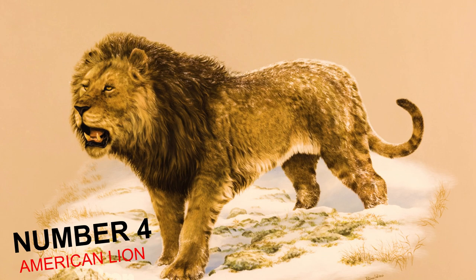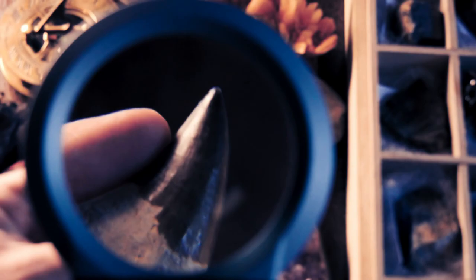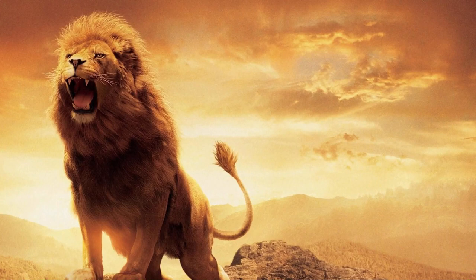Number 4: American Lions Spotted Alive. The American lion, or Panthera atrox, also known as the North American lion, is an extinct pantherine cat that once existed in North America during the Pleistocene and early Holocene period. Their fossils have been excavated from Alaska to Mexico, and genetic analysis has shown that the American lion and the late Pleistocene Eurasian cave lion are sister lineages.